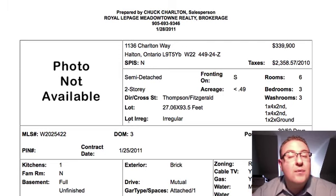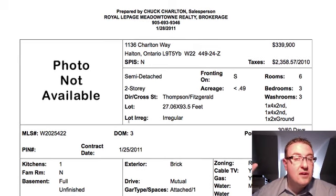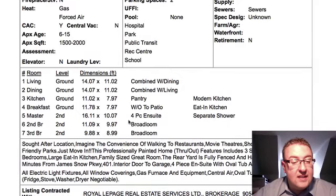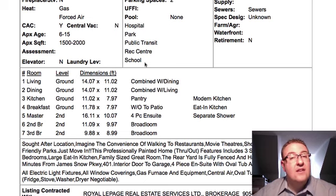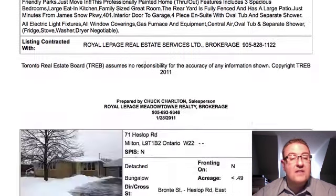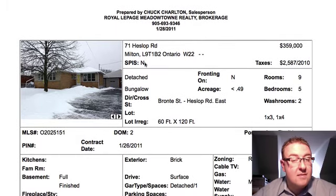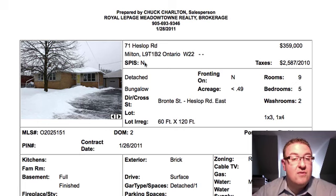Charlton Way is at $339,990. It's a semi-detached three-bedroom, three-washroom — which means two full upstairs plus the powder room — and basically no finished basement, at least 1,500 square feet. If this one shows well at all, if it's not completely destroyed, it's a good deal. For a semi at that size at this price, very, very good. Definitely wait for the photos, or you may even want to go see it before the photos come out — that's the speed things are moving at.